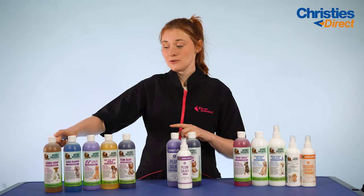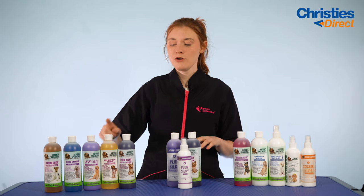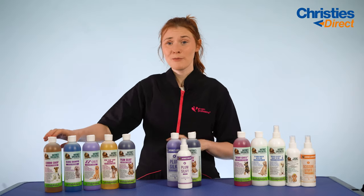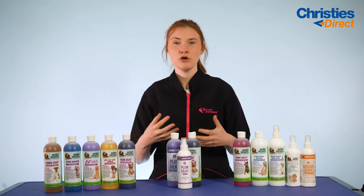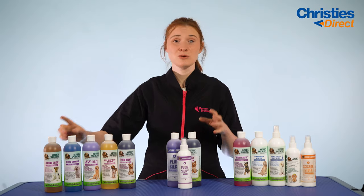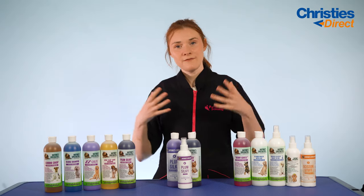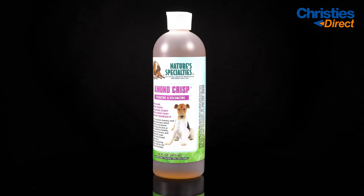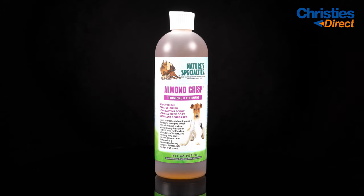In this kit you get the Almond Crisp Shampoo, the Bluing Shampoo, the Easy Out Shampoo, the Hypoallergenic Shampoo and the Plum Silky Shampoo. Starting with Almond Crisp — this is a really great deep cleaning shampoo, ideal for dogs like Poodles, Terriers and Schnauzers that need a good deep clean. It degreases the coat but is also safe for both dogs and puppies. It adds volume and texture without drying the coat, and has a dilution rate of 32 to 1 — amazing for those wiry-coated breeds.